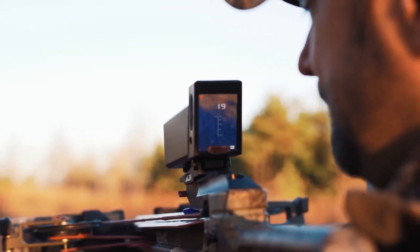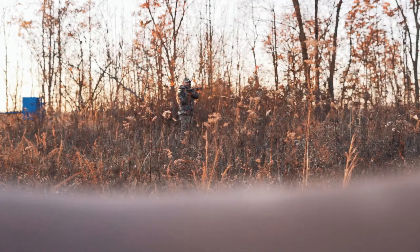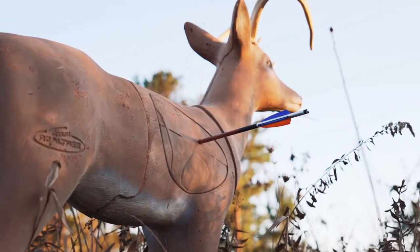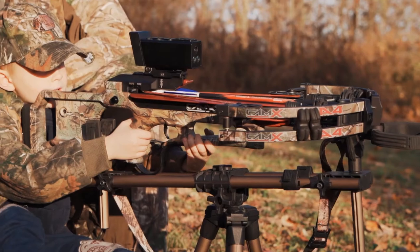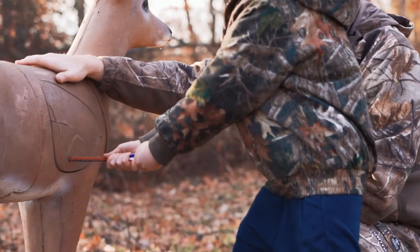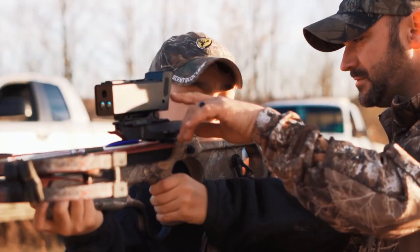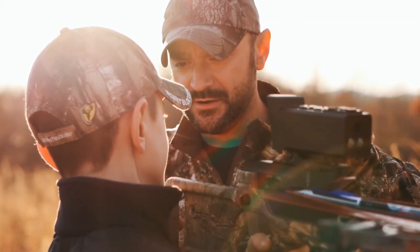The Omega Sight continually ranges targets, so there's no need for pressing additional buttons, making your shots accurate and effortless. The large LCD screen makes it easy and fun for people of all ages and abilities. This is the only sight that allows you to detect someone else's aiming point from a side view, which is great when teaching proper shooting technique.